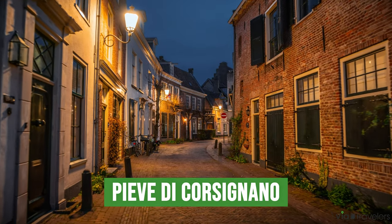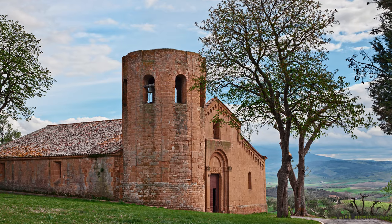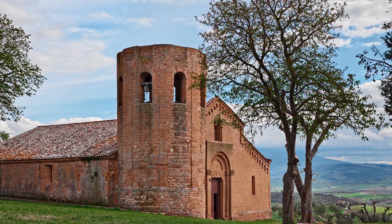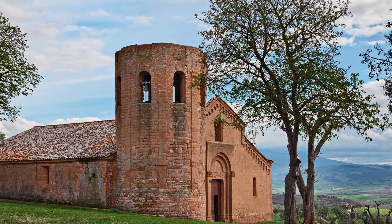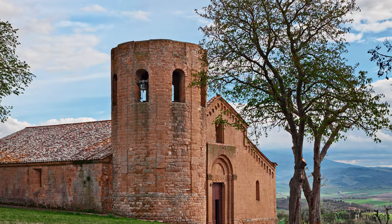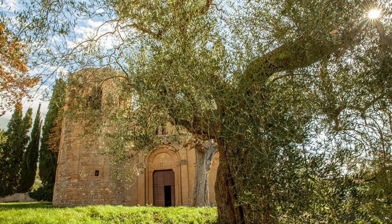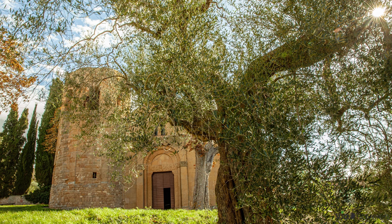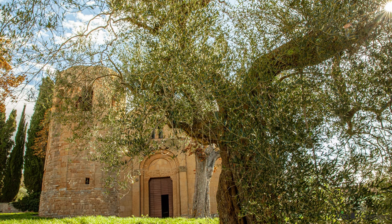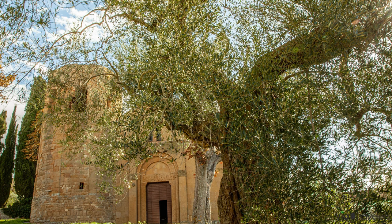Speaking of sunset, just a short walk from the city centre lies the ancient church of Pieve di Corsignano. This Romanesque church from the 12th century, surrounded by the Tuscan countryside, is perfect for visitors looking for a tranquil moment away from the tourist paths. With its circular apse and rustic charm, the church is actually pretty significant, as it was the baptismal site of Popes Pius II and III. As the sun dips below the horizon, the church takes centre stage as the Tuscan hills light up in a spectacle of colours, offering a free, mesmerising show that rivals any paid attraction in Pienza. It's a must-visit for photographers and romantics alike.